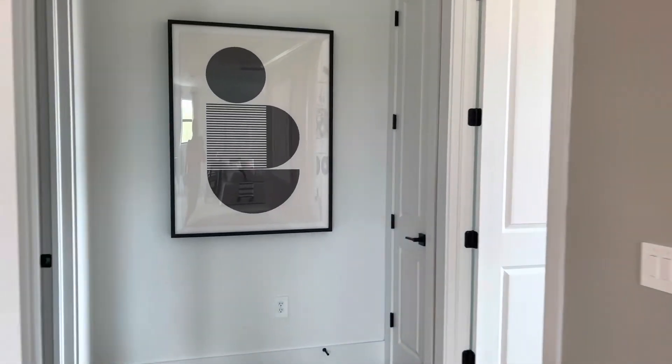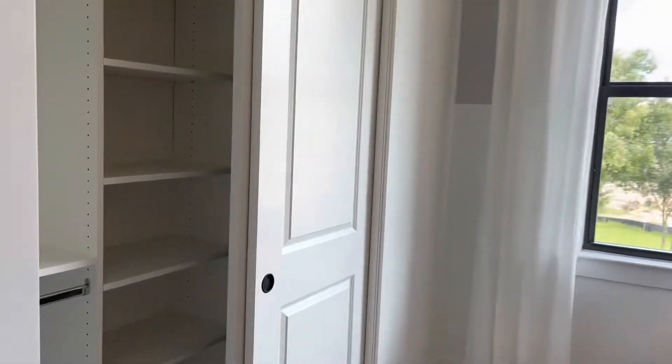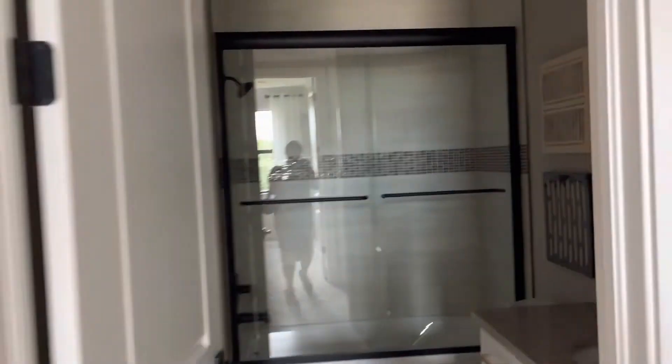Down the hallway here you have your bedroom — this is your fifth bedroom in the house. It definitely gives this guest some private area, and there is a full bath up here for them as well.